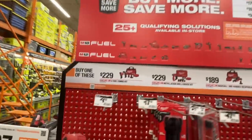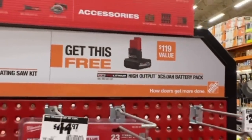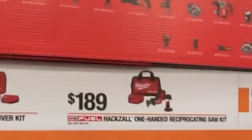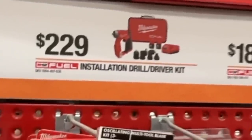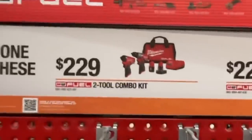Then they have the buy one, get this five amp hour XC high output battery pack for free — that's their new battery pack. $189 for the one-handed reciprocal saw with a three or four amp hour battery. $229 for the installation drill driver kit. $229 for the hammer drill impact driver gen three — that's their new gen three set.